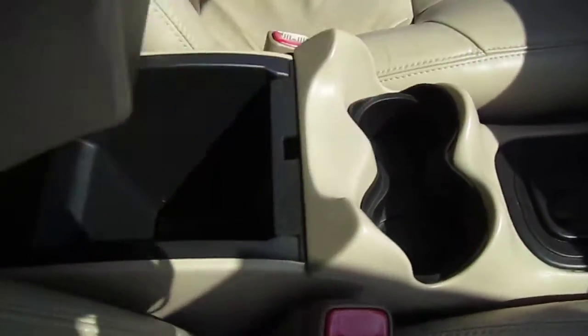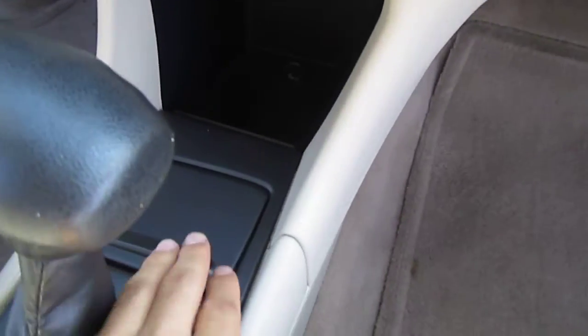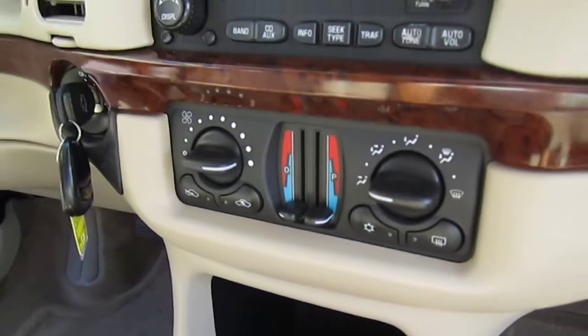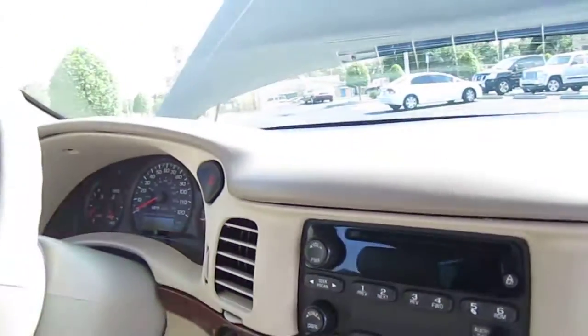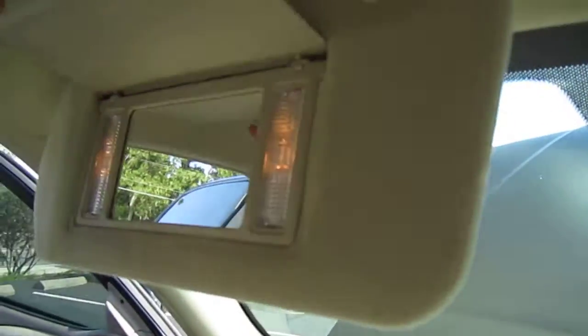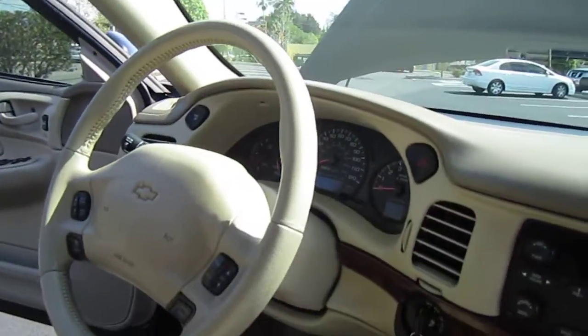Pretty standard on the interior: cupholders, cigarette lighter — never been smoked in, clean smelling. Comes with a CD player, OnStar, and dual vanities, as well as steering wheel controls for volume, radio, and cruise.